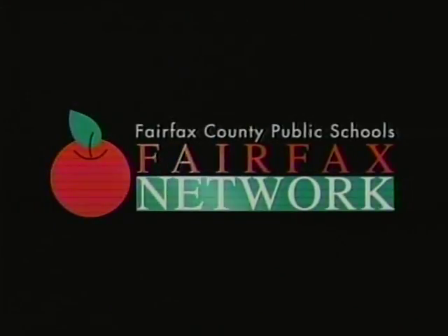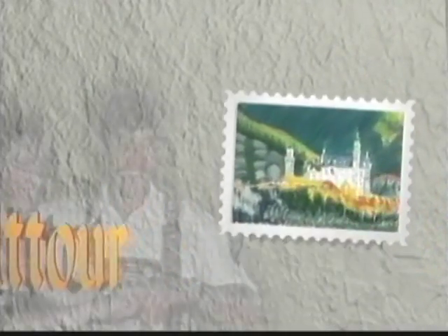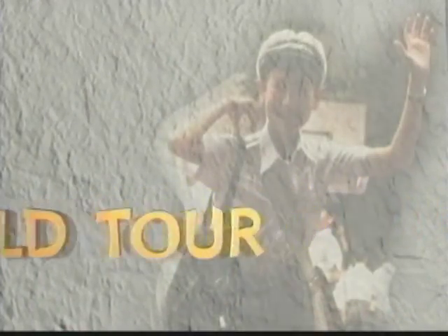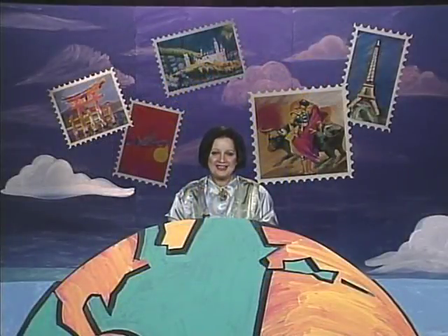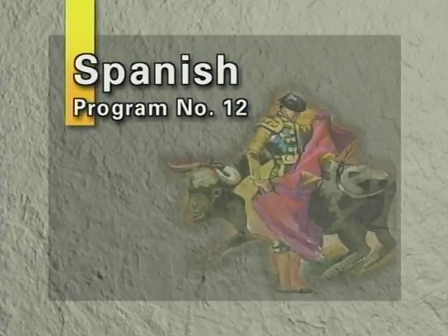The following is a presentation of the Fairfax Network. Welcome to our World Tour of Language Series and to program number 12, Spanish program number 12 of our series.